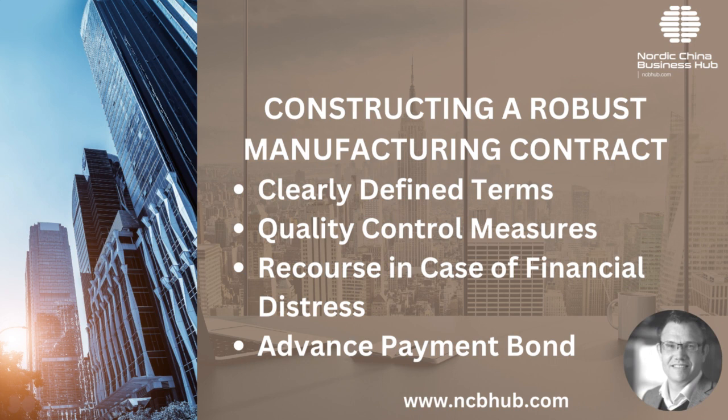Constructing a robust manufacturing contract: a robust manufacturing contract can be your safeguard against potential issues in China. Clearly defined terms: outline specifics such as product specifications, order quantities, delivery timelines and payment terms. Quality control measures: detail acceptable standards in inspection processes and what constitutes a rejectable product. Clauses for financial distress: the contract should have clear terms in case the Chinese manufacturer faces financial issues or bankruptcy, including clauses that allow the use of assets to fulfill any obligations.